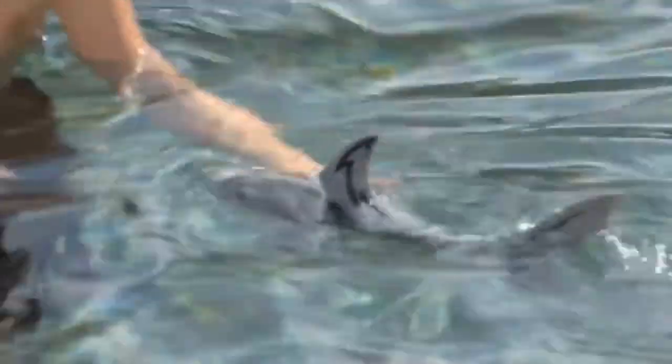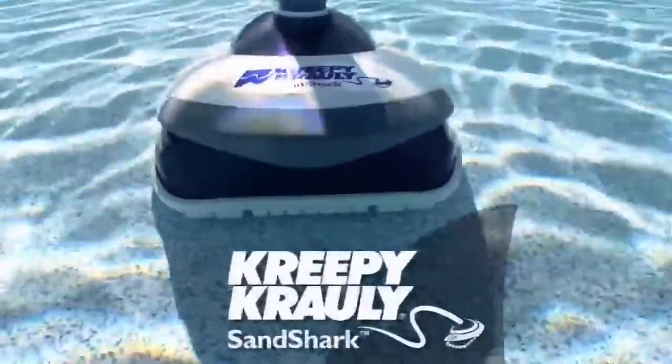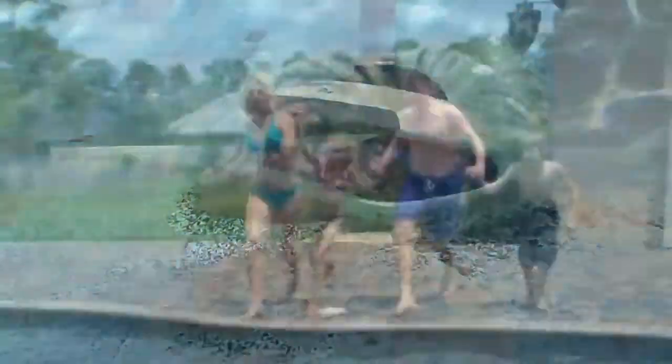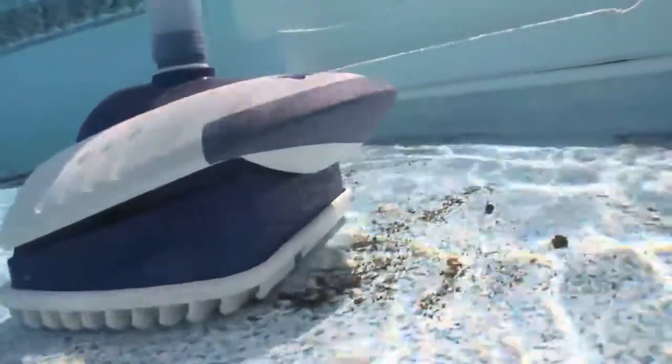Today's predator: the new Creepy Crawly Sand Shark. It's probably those unsightly creepy crawly bugs, dirt, debris and leaves that collect at the bottom of your pool, interfering with your fun, making your pool quite unattractive and truly uninviting to your family and guests.